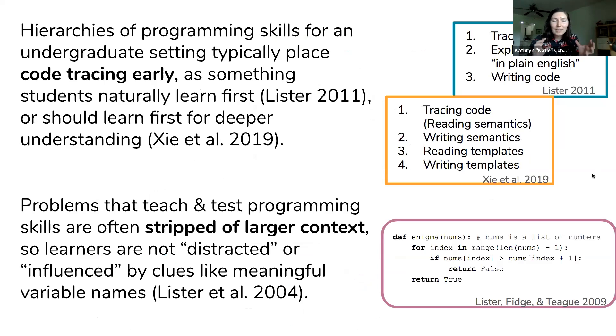Matching this importance, hierarchies of programming skills developed for introductory programmers often emphasize code tracing as one of the first skills students should learn. I have examples of two different hierarchies which both place code tracing as either something that naturally develops first or should be taught first to produce the best outcomes. This is based on some evidence, mostly correlational, some causal. The problems computing education researchers use to test these skills are intentionally stripped of any larger context so learners aren't distracted by clues like meaningful variable names — though arguably these problems elicit certain skills but aren't necessarily similar to code students might see in the real world.